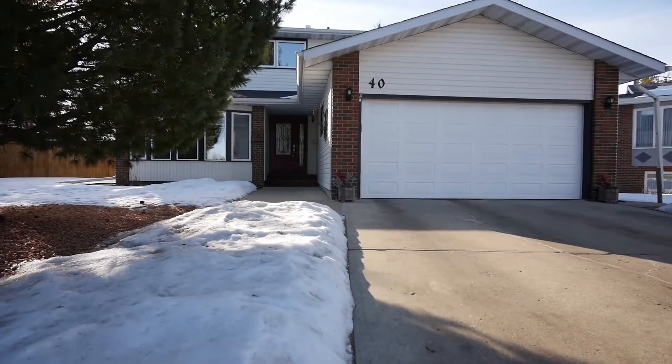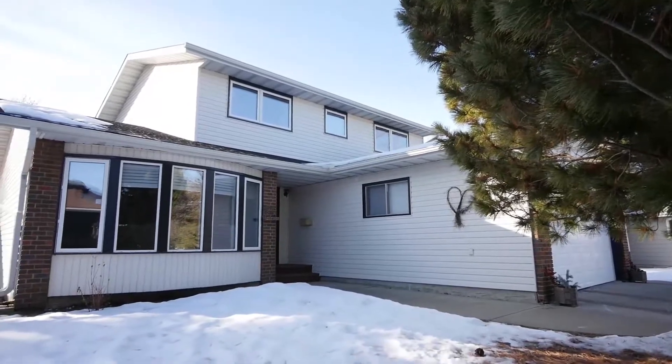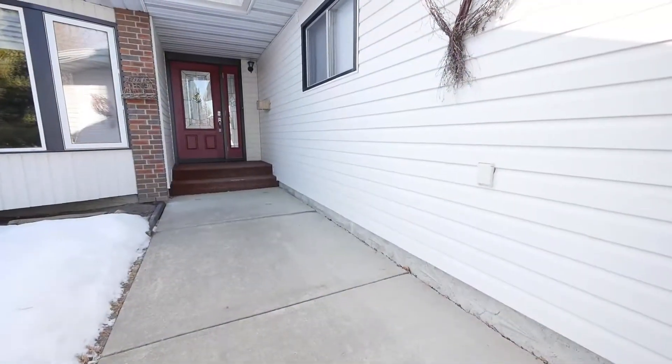What a beauty. This two-story Lacombe Park home offers 2,000 square feet of living space throughout all levels.